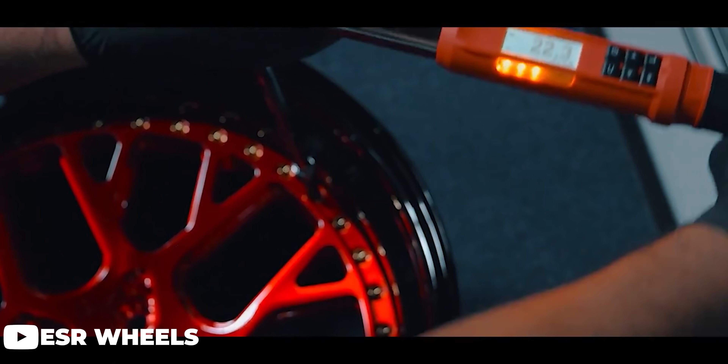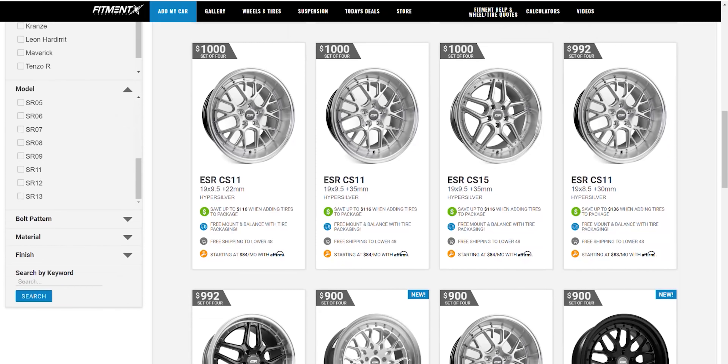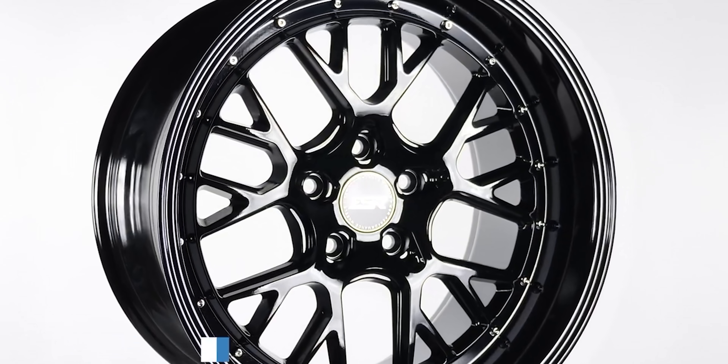Hobbies are like pretty expensive, at least some of them. And somehow I have managed to land myself in some of the most expensive ones — between RC model planes and cars and like actual cars. Either way, you know as well as I do that car parts can get pretty expensive, especially when it comes to wheels. However, that doesn't always have to be the case, as today there are a ton of great looking affordable wheels on the market.